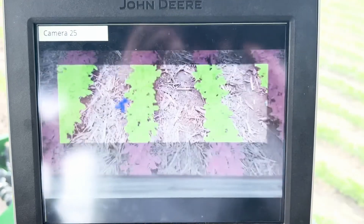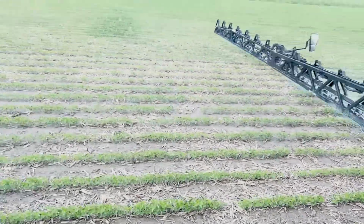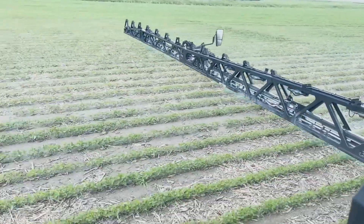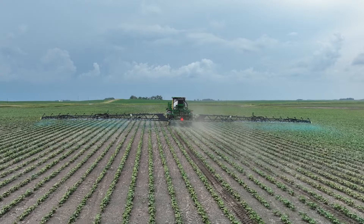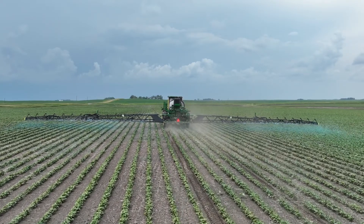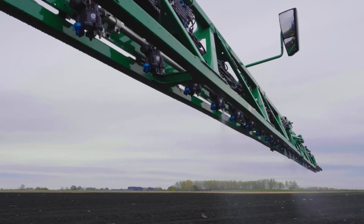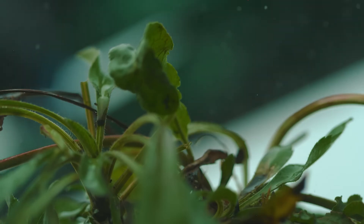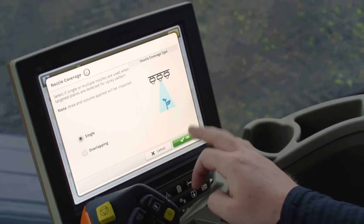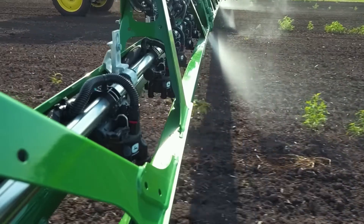The system's precision and efficiency extend beyond just herbicide application. It helps maintain the health and productivity of crops by ensuring they are not subjected to unnecessary chemicals. Additionally, the See & Spray System's ability to operate at high speeds and in various field conditions makes it a versatile tool for farmers seeking to enhance their crop management practices. It aligns with the growing need for sustainable farming practices, ensuring that farmers can meet the challenges of modern agriculture while protecting the environment.